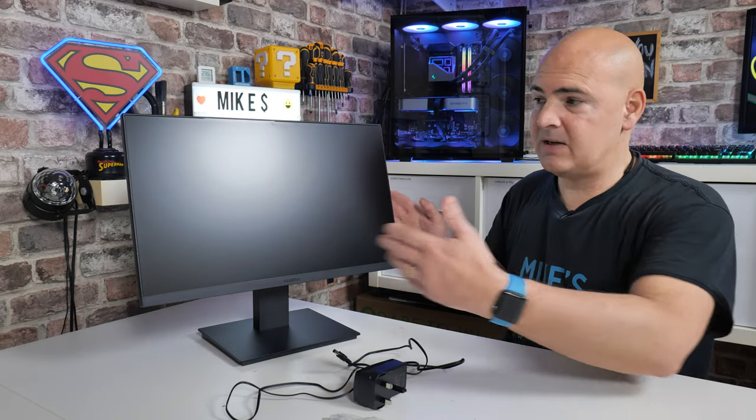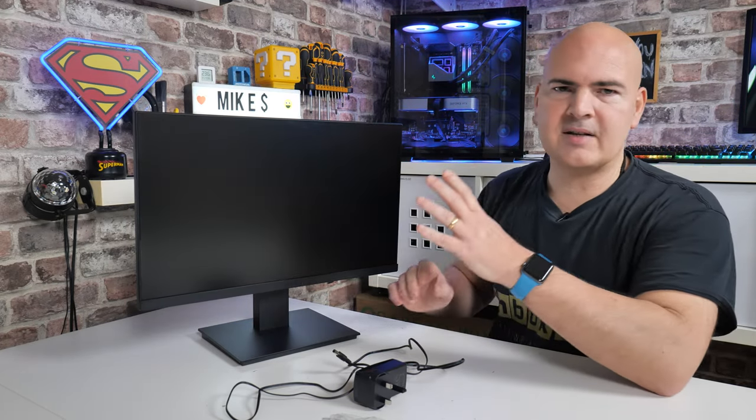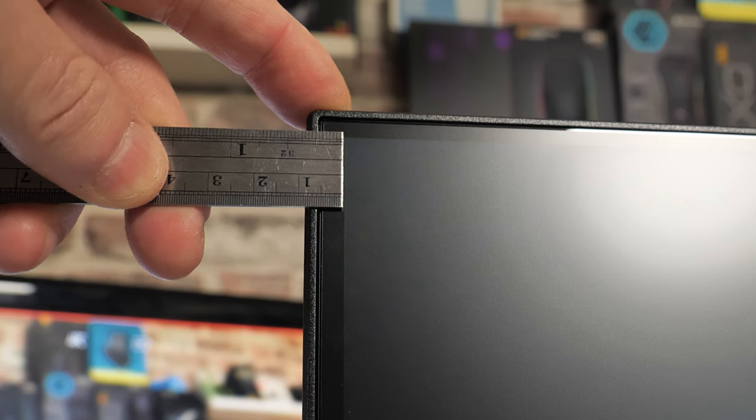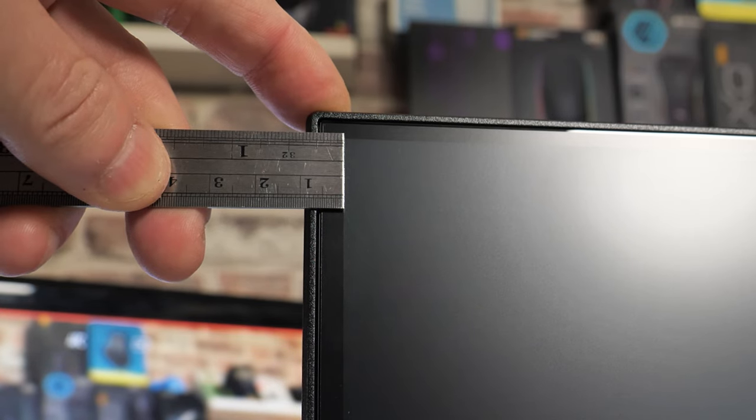Something which really annoys me about these sorts of monitors is the marketing. They say things like 'zero bezel,' which is offensive because clearly there is a very small bezel around the outside — actually a couple of millimeters, so potentially if you want to put two monitors side by side it could look nice. The downside is when the screen is on, there's an additional panel edge of about five to six millimeters, giving you roughly eight or nine millimeters all the way around the image. So putting two monitors together, there's going to be about 15 to 16 millimeters between the two images — not the seamless result they lead you to believe.